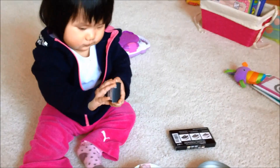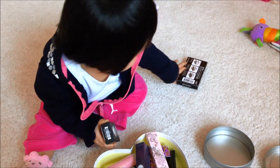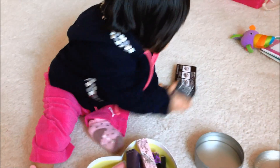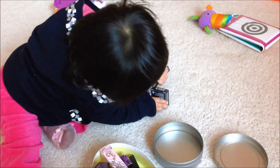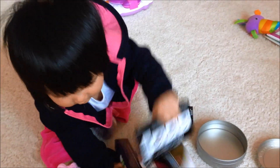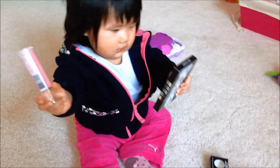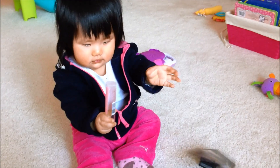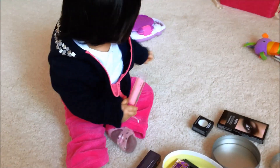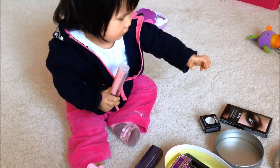What you got there, Alina? You have a MAC eyeshadow? What else do you have? What's that? Is that a NYX eyeshadow? Oh, putting everything into her big tin. Is that a lipstick? You like the lipstick, huh? Nope, she's going for the MAC.